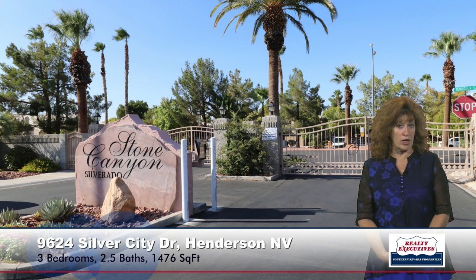This is in the gated community of Stone Canyon, Silverado, which does have a nice clubhouse and a beautiful pool area. It also has a nice park area with some picnic tables — just a really pleasant, beautiful community.